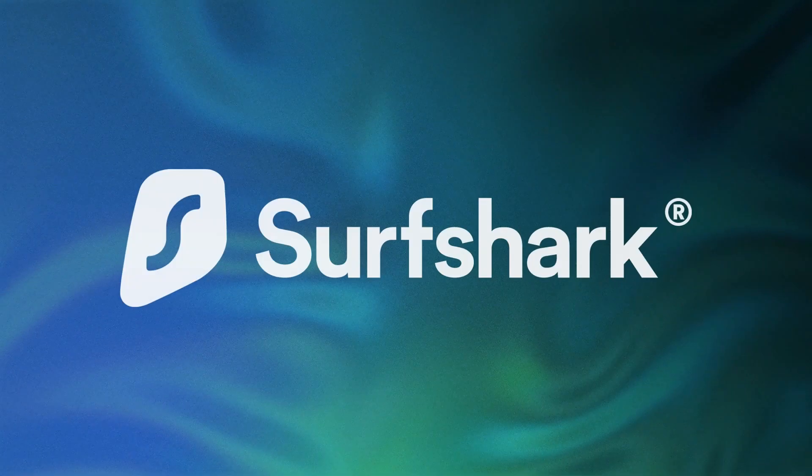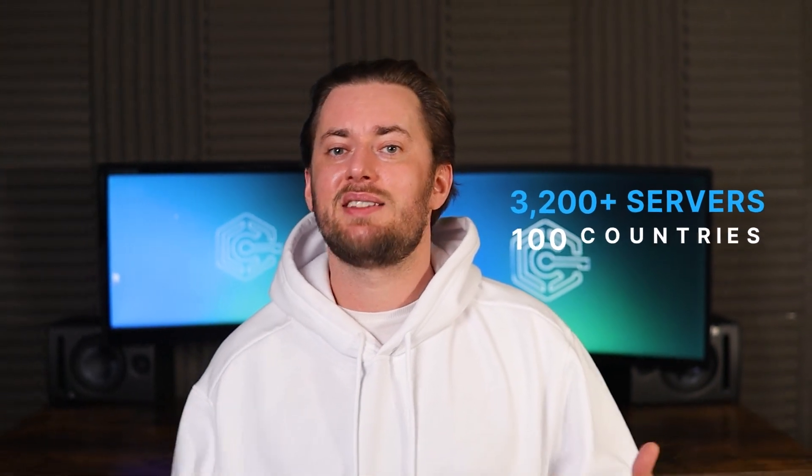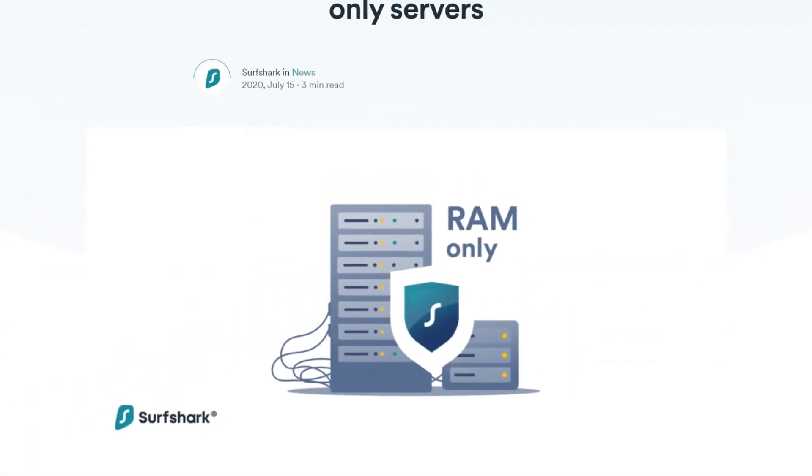Obviously, NordVPN isn't the only option. Surfshark can be another great VPN for Kodi. I found that its performance rivals NordVPN with similar speed retention around 90%. And while Surfshark has fewer servers, it covers more countries so it can access content that other VPNs can't, like the Indian Disney Plus Hotstar. If you're using a VPN to hide your traffic, Surfshark has an audited no-logs policy and RAM-based servers as well, so no data will stick around.